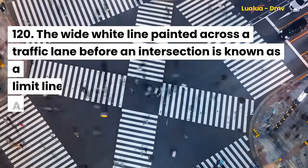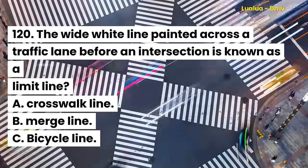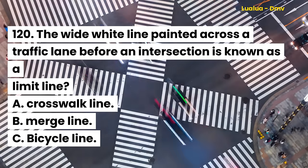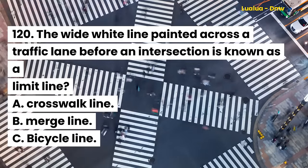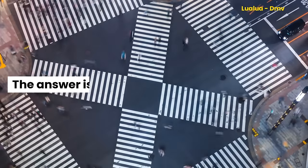Question 120. The wide white line painted across a traffic lane before an intersection is known as a: A. Crosswalk line. B. Merge line. C. Bicycle line. The answer is A. Crosswalk line.